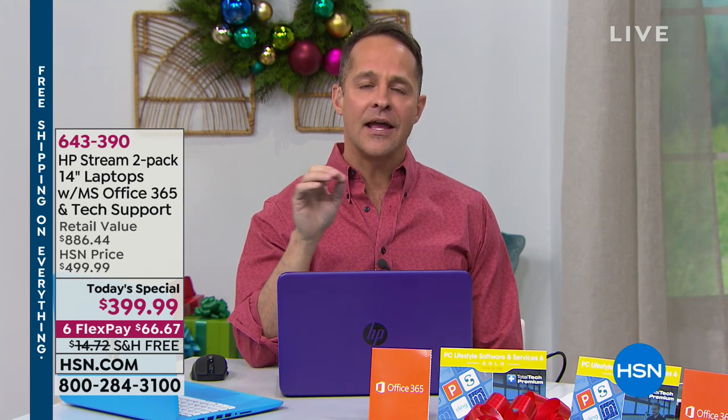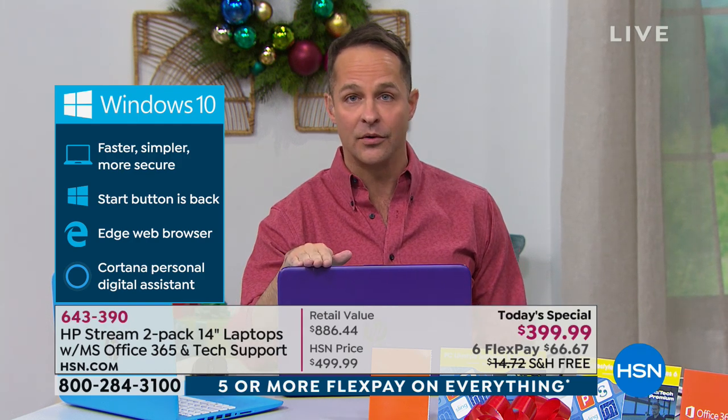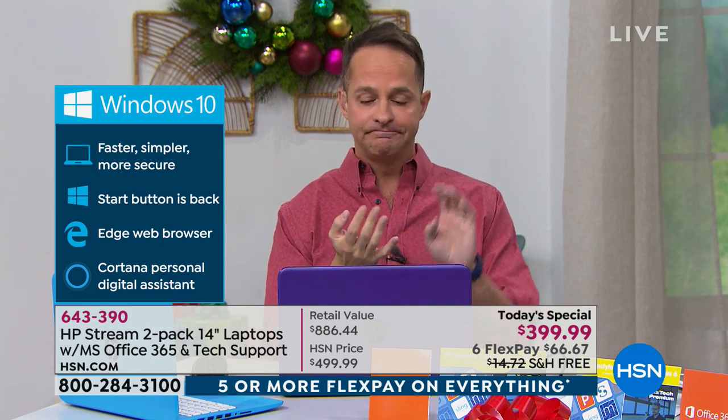Everybody works with Windows. Anything you've done on other computers or other websites before, you're going to be able to do on this computer because it's a Windows computer — it stays in that same Windows architecture. The difference is it's lighter weight at about three pounds, with a longer battery life of about 8.9 hours, really designed for being on the web — streaming, movies, social networking, email — the things most of us do every day.